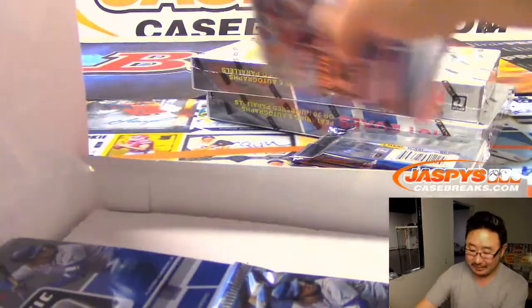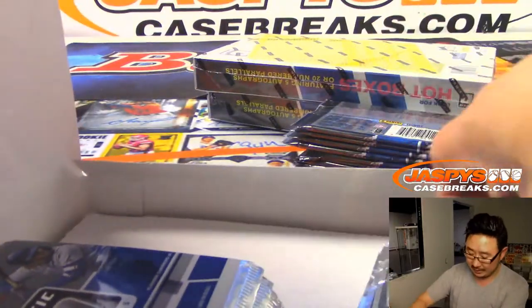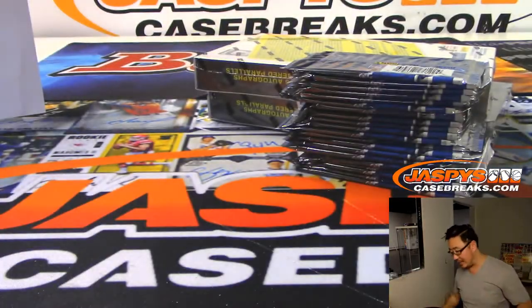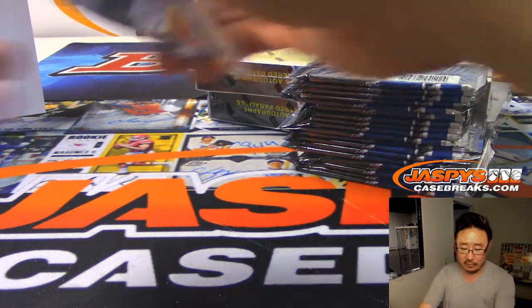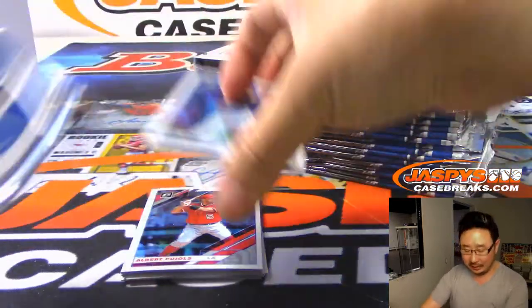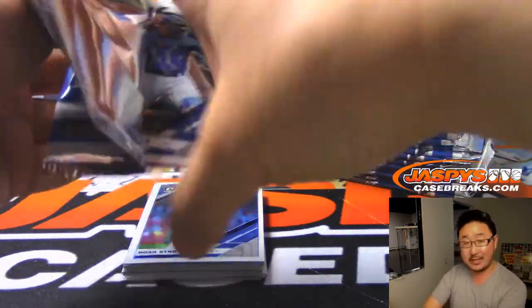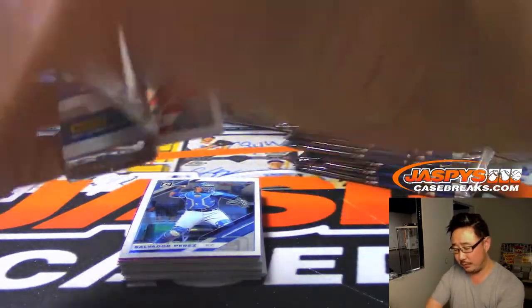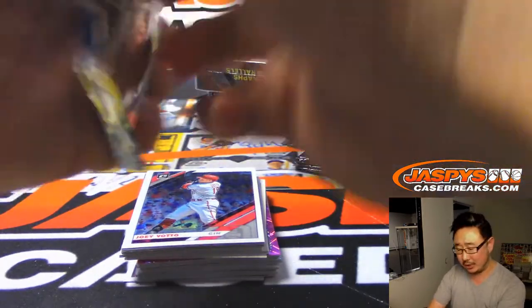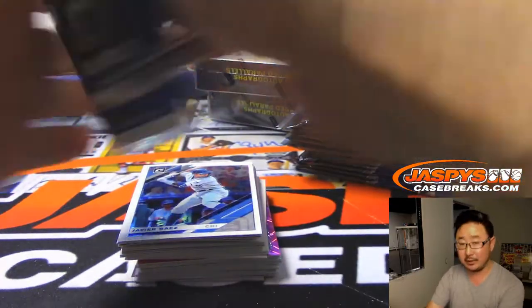Three boxes to go — we're almost there folks. This should take us to about the top of the hour, about five minutes a box. Then we'll do a two box break of Argonaut after this and then we're done for the night. We'll be back tomorrow with two brand new releases on JazbysCaseBreaks.com — Elements drops tomorrow, and Opulence drops tomorrow which is a super high-end basketball product. Maybe we can squeeze in another Donruss Optic Baseball — that would be cool. More Ginter is coming in at some point too.